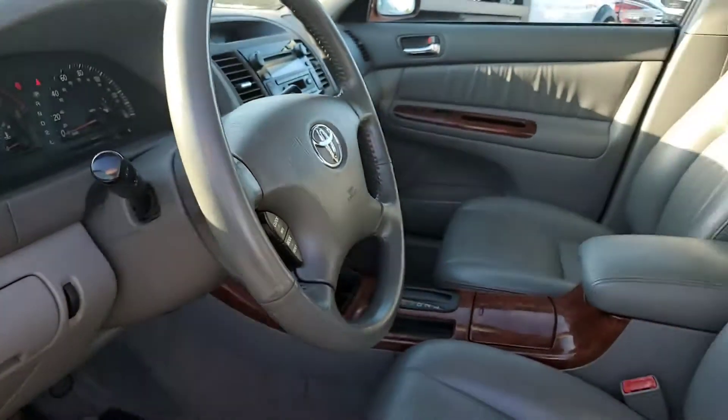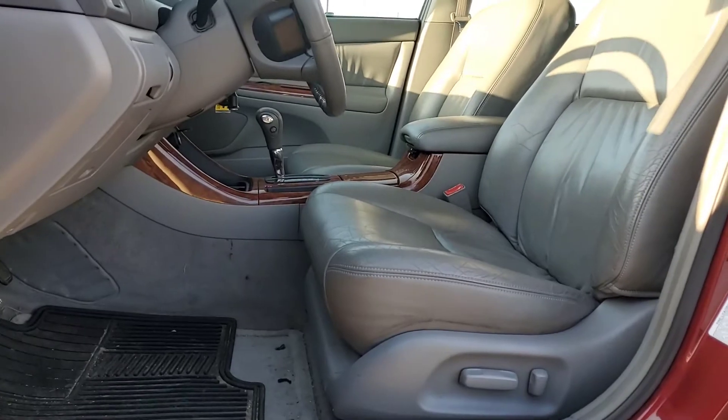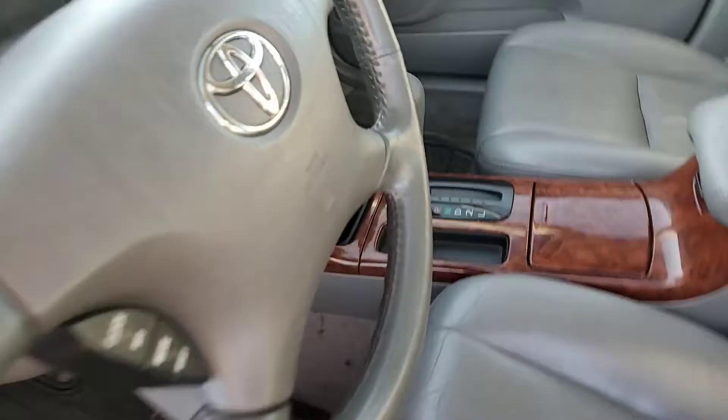It has power locks, windows, and mirrors. Let me give you a shot of the front seat here. It also has power seats.